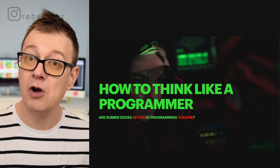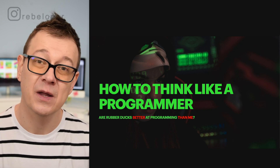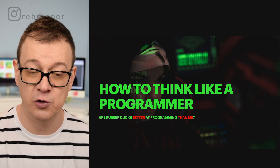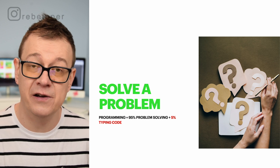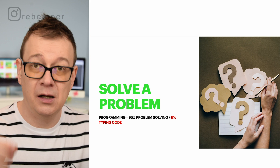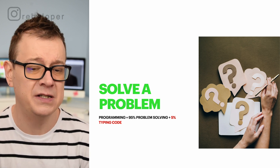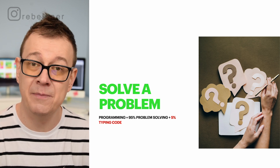How to think like a programmer. We are going to learn how you can think like a programmer so you can write better code. What is actually programming? Programming is actually solving a problem. Programming is like 95% of the time thinking about the problem and problem solving, and 5% typing out the code.